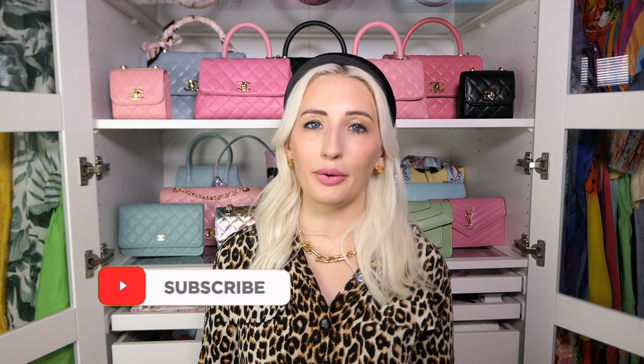Thank you guys so much for watching. I hope you enjoyed this video — I think this is a great way to really review a collection, and it does have me thinking about a couple of these bags and whether I really need to keep them or not. Don't forget to follow me on Instagram and TikTok to see how I style my bags, and I'll see you guys next time.